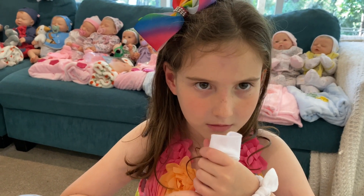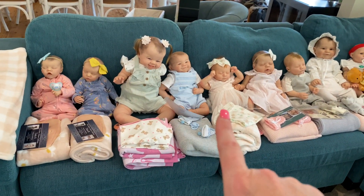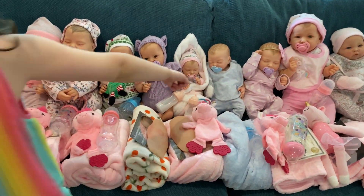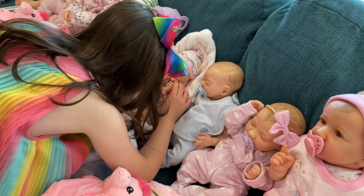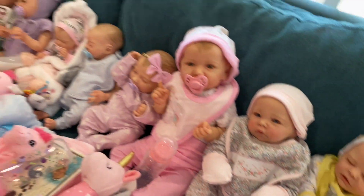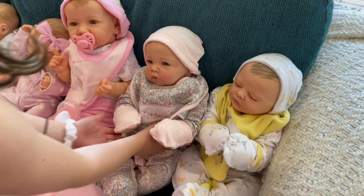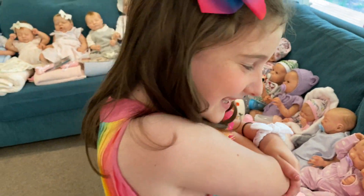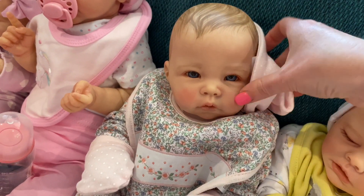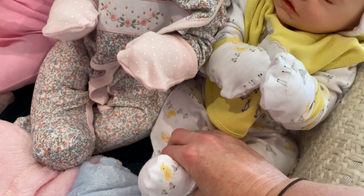Now we're moving on to the playborns and cuddle babies. Reborns are more for serious collectors or older children, while playborns are more suitable for children - they're painted with a little less detail. Cuddle babies are reborns with soft hands and a soft body, so they won't poke you in the eye when sleeping with them. All cuddle babies' hands are soft vinyl and their whole body is cloth with just the head in vinyl.